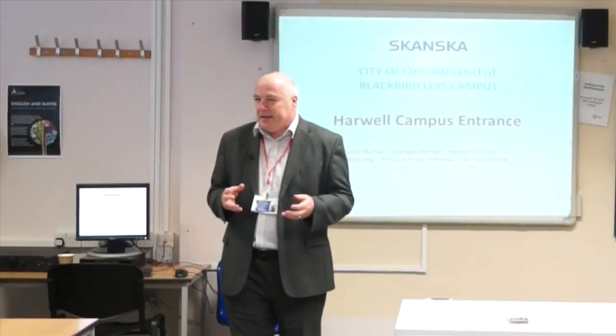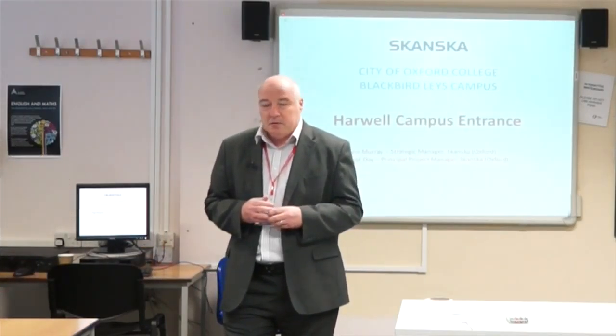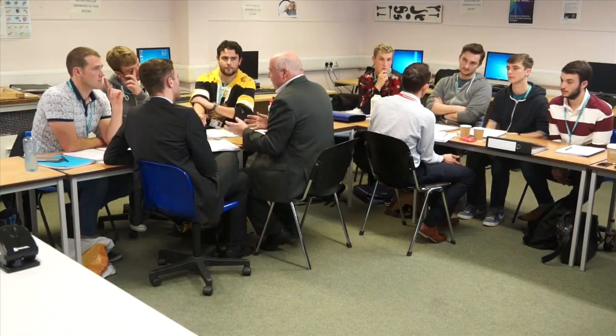Good morning everybody. The key thing for us is that you get as much out of this project as you can, to help with your learning and development of your careers. We're supporting the college with a project for the students to work on — a live project that we're currently delivering for the County Council.